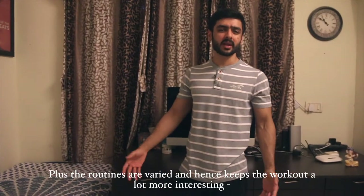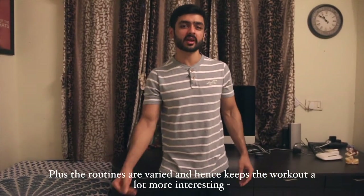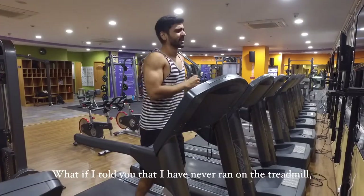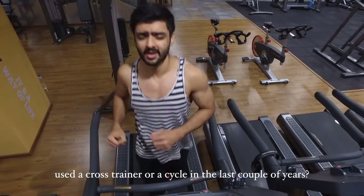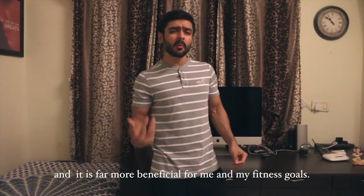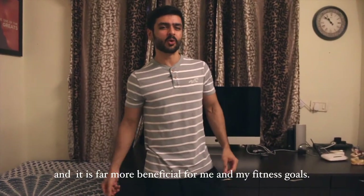Plus the routines are varied and hence keep the workout a lot more interesting compared to those boring long spans of running on the treadmill. What if I told you I never ran on the treadmill, used a cross trainer or a cycle in the last couple of years? It is because I discovered HIIT and it is far more beneficial for me and my fitness goals.